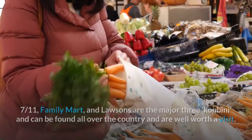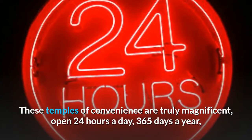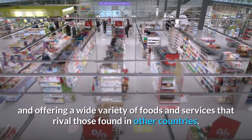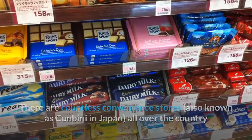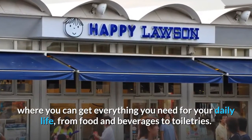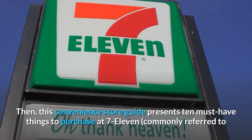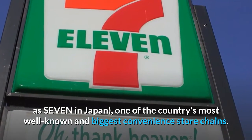These temples of convenience are truly magnificent — open 24 hours a day, 365 days a year — and offering a wide variety of foods and services that rival those found in other countries. This convenience store guide presents 10 must-have things to purchase at 7-11, commonly referred to as 'Seven' in Japan, one of the country's most well-known and biggest convenience store chains.